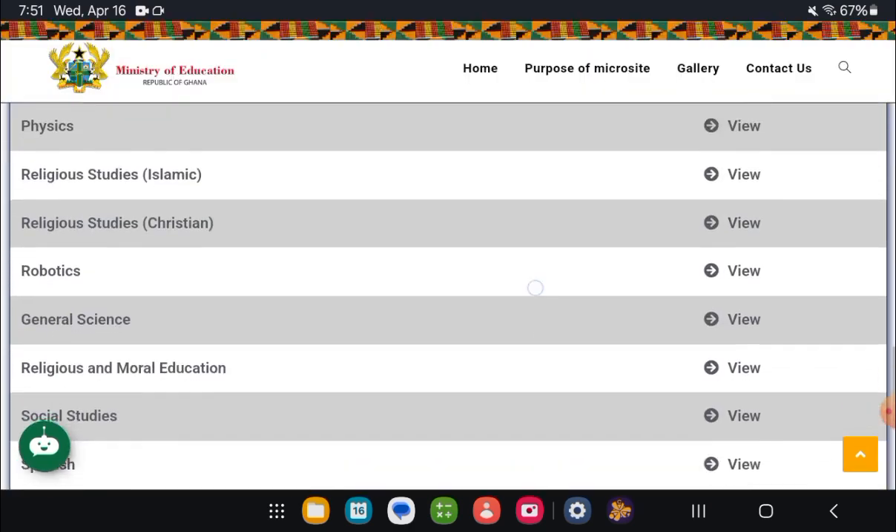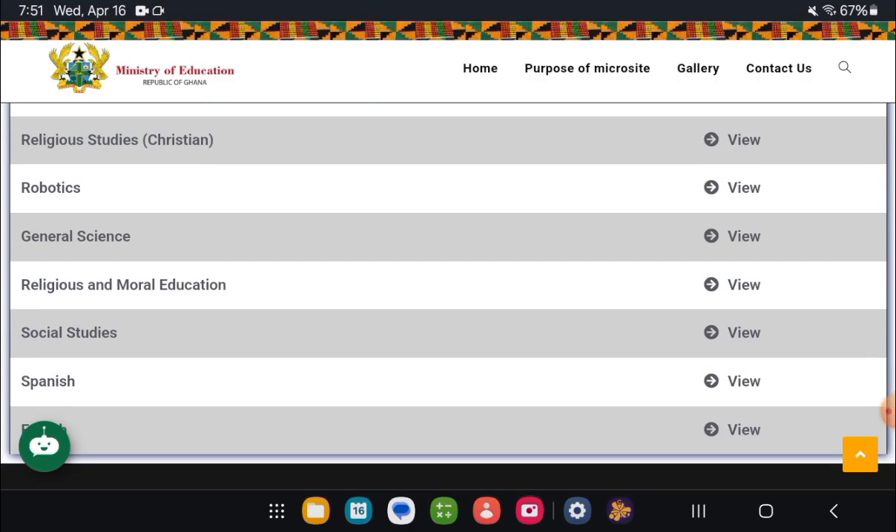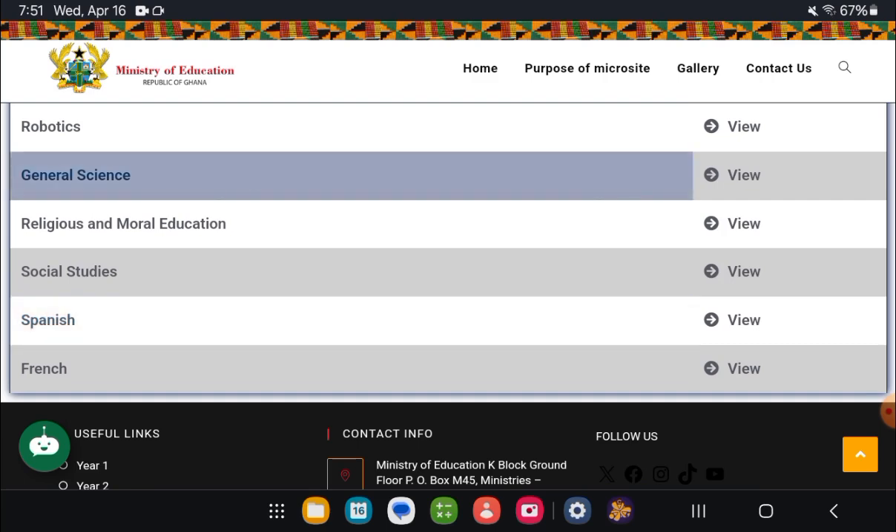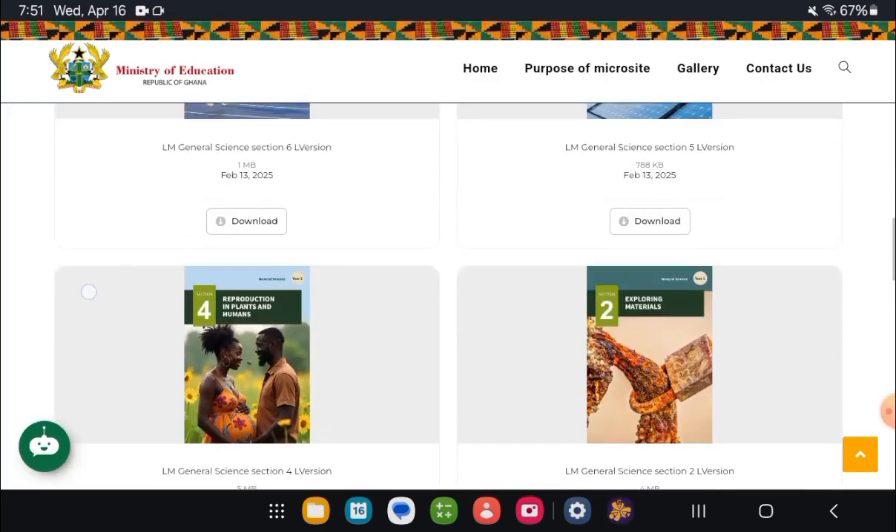Your book is in the PDF format, so all you have to do is tap on View. Assuming I want general science — this is general science.